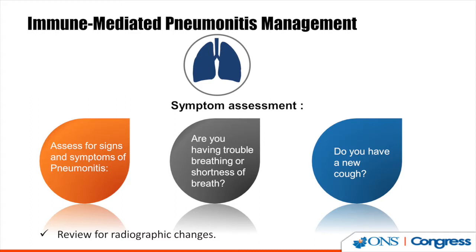Immune-mediated pneumonitis often manifests with changes in shortness of breath, a new cough, or fever. This can look and smell like a cold, but is not. Any new cough or shortness of breath warrants a scan for further evaluation. Assess for signs and symptoms of pneumonitis at every visit, and also review for radiographic changes, as this is sometimes an incidental finding on scan.